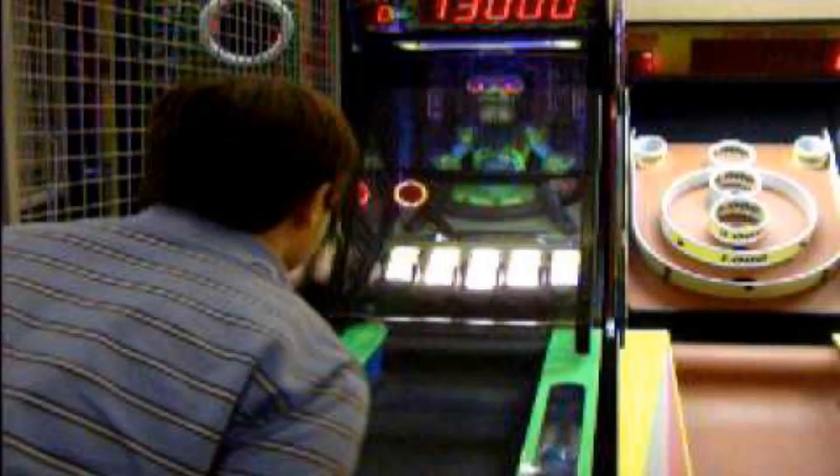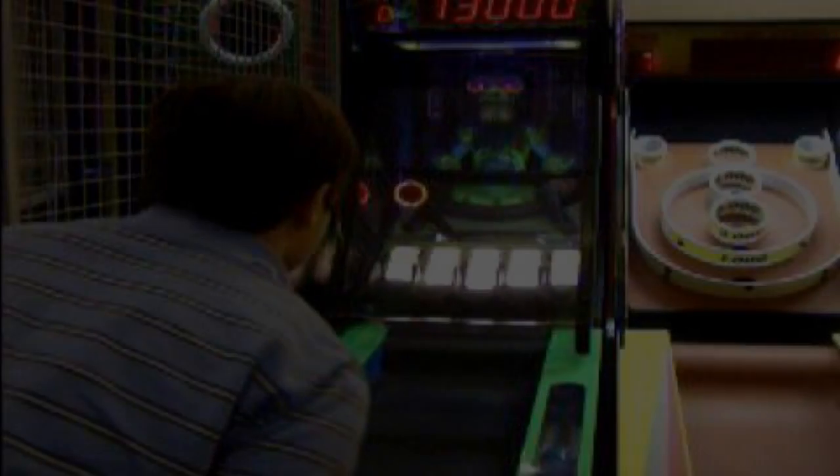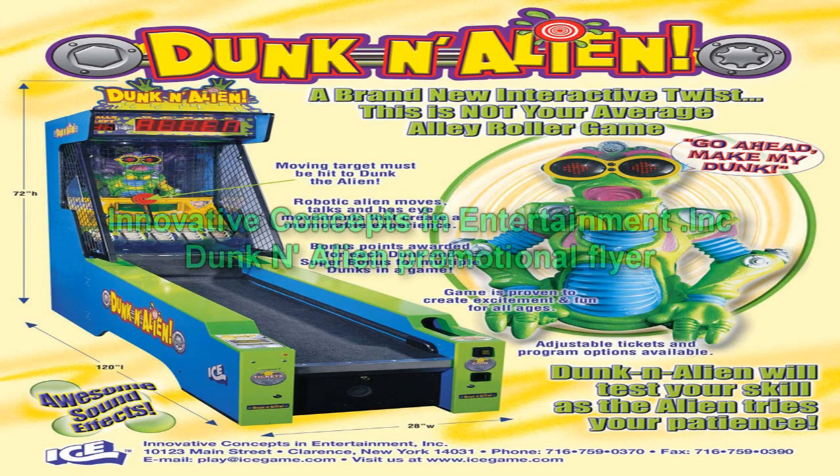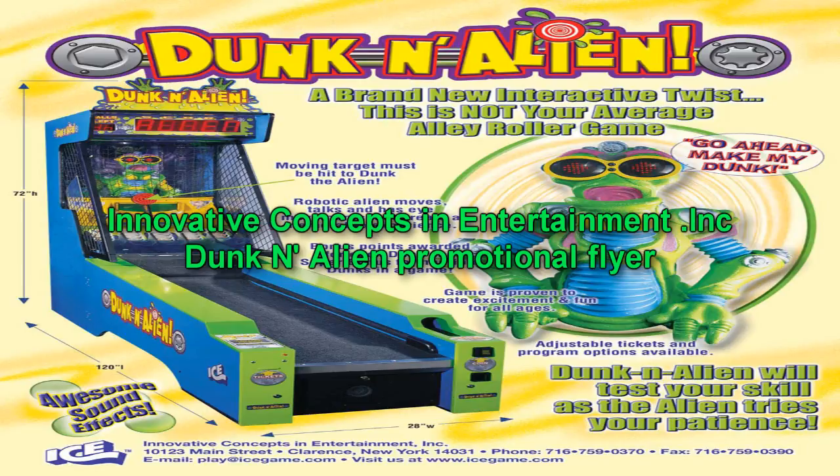Experiment number six. Player: Dr. Larson. Score earned: 15,000. Prize given: a sticker with the word "persevere" on it. Comments made by SCP-3009-1: "I believe in you, buddy." Experiment number seven. Player: Dr. Larson. Score earned: 11,000. Prize given: a baseball cap with the words "not mad, just disappointed." Comments made by SCP-3009-1: "Huh. Appears my belief was misplaced."